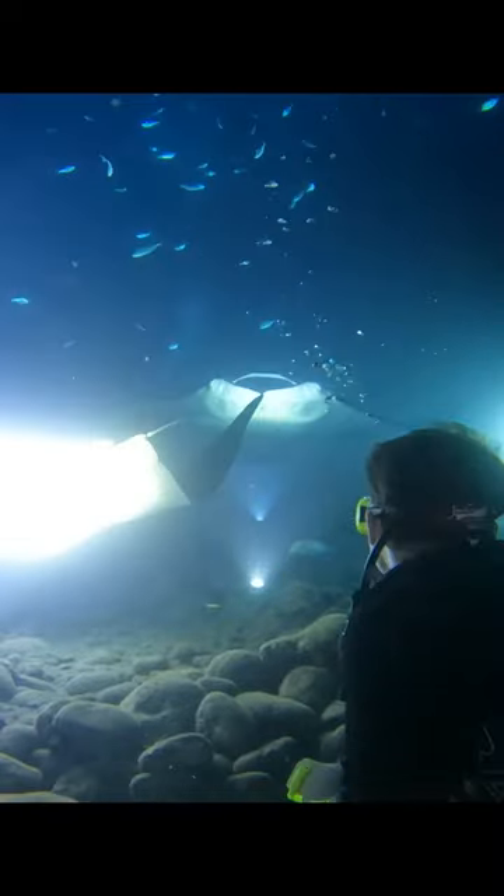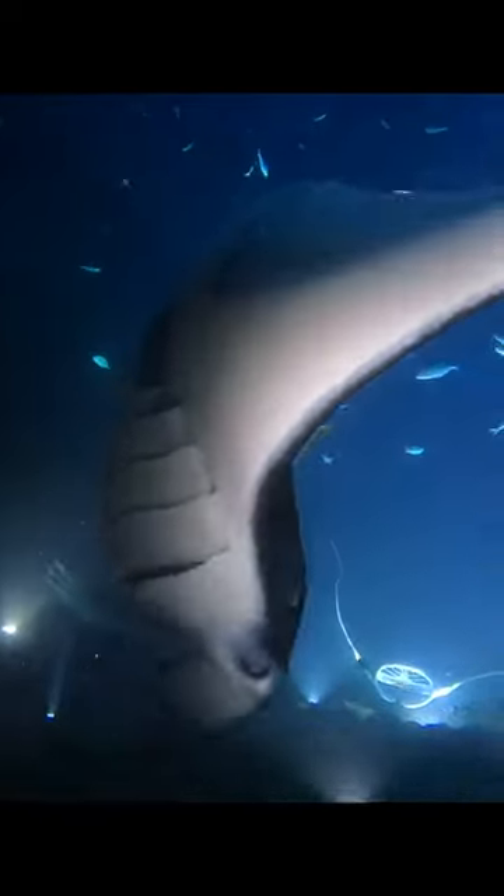Hey guys, today we're doing the famous Manta Night Dive in Kona, Hawaii. We did this dive with Jack's Diving Locker.